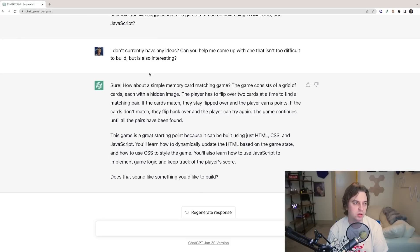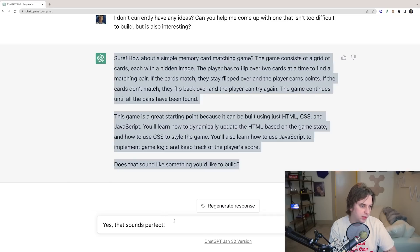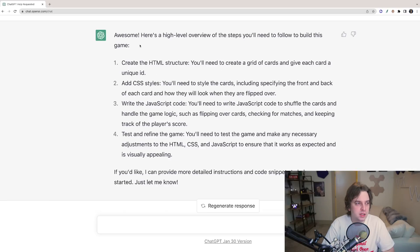I asked ChatGPT for a game idea that isn't too difficult but is interesting. It suggested a simple memory card matching game — a grid of cards with hidden images, you flip over two at a time to find matching pairs. If they match, they stay flipped and the player earns points; if not, you try again. The game continues until all pairs are found. ChatGPT then gave a high-level overview: create HTML structure, add CSS, write JavaScript, then test.